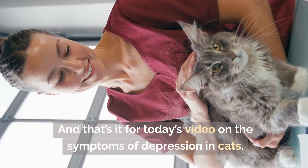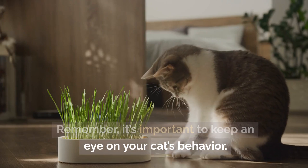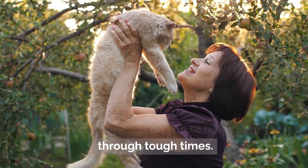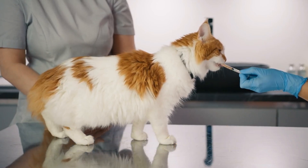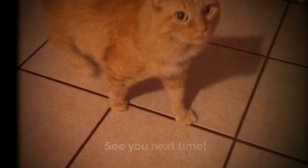And that's it for today's video on the symptoms of depression in cats. Remember, it's important to keep an eye on your cat's behavior. If you notice any changes, don't ignore them — your cat depends on you to help them through tough times. If you found this video helpful, please give it a thumbs up. Don't forget to subscribe to Cats Know How for more cat care tips. Take care of yourself and your feline friend. See you next time.